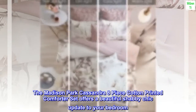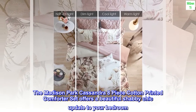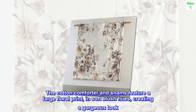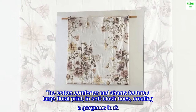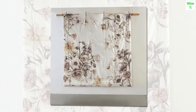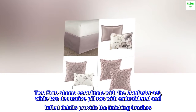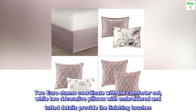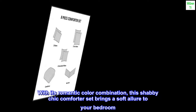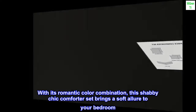The Madison Park Cassandra 8-Piece Cotton Printed Comforter Set offers a beautiful shabby chic update to your bedroom. The cotton comforter and shams feature a large floral print in soft blush hues, creating a gorgeous look. Two euro shams coordinate with the comforter set, while two decorative pillows with embroidered and tufted details provide the finishing touches. With its romantic color combination, this shabby chic comforter set brings a soft allure to your bedroom.